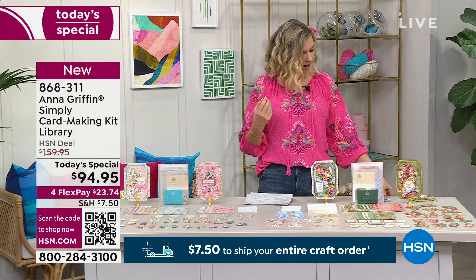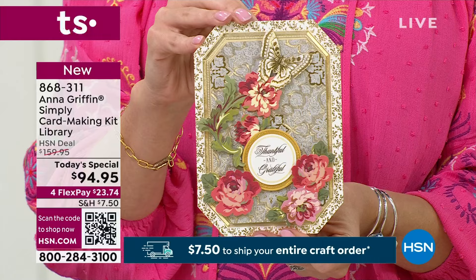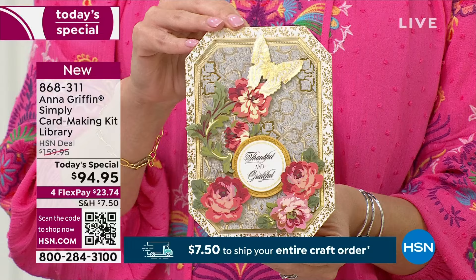I've never made anything this beautiful in my life — okay, maybe other than my daughter. I did this in a matter of maybe 10 minutes. I was so proud of myself. I literally had to call people and say, 'Look what I did!' And that is because Anna Griffin has created everything you need in one kit, and the opportunities are endless.